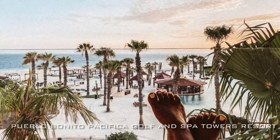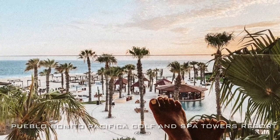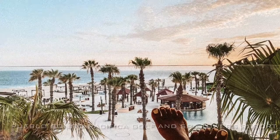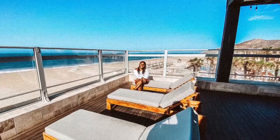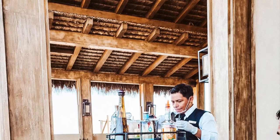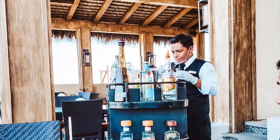We stayed at Pueblo Bonito Pacifica Golf and Spa Resort in the Towers. One thing we loved about this location is it was not even five minutes away from the golf course, so we were able to relax up until the time we had to go over there. After the golf course, we were able to take a minute and relax at the restaurant. The restaurant is included — it's all-inclusive with Pueblo Bonito — but dinner reservations are required.